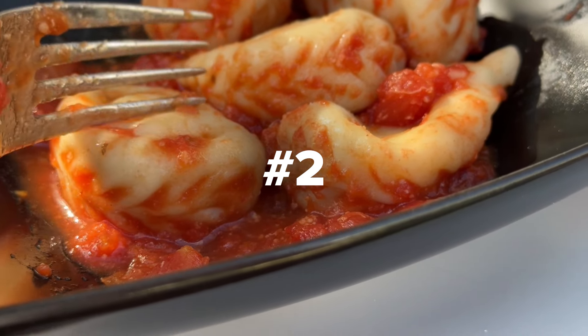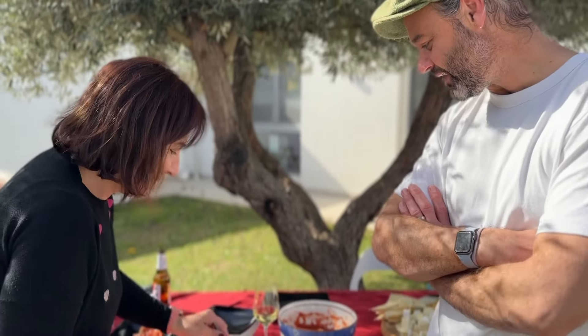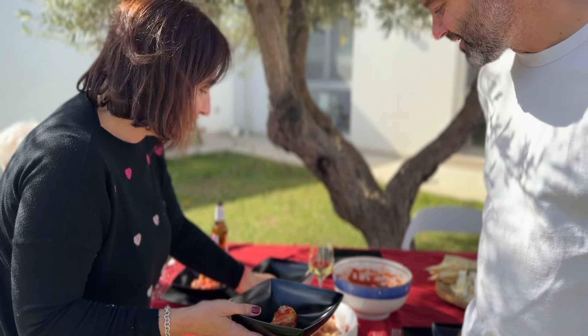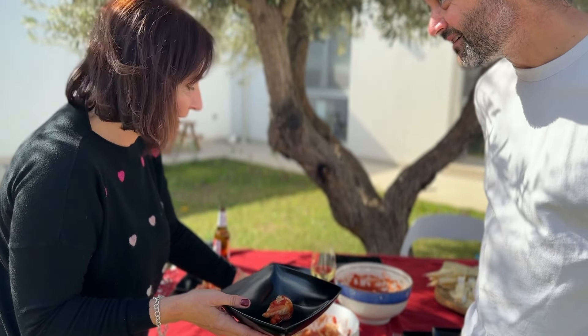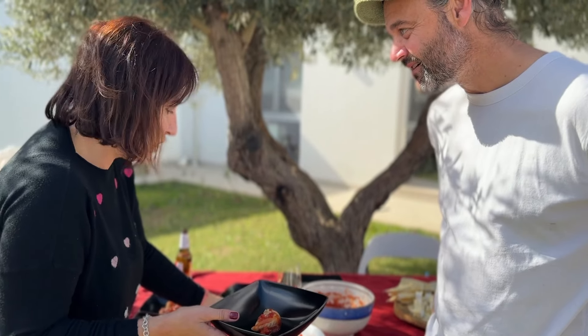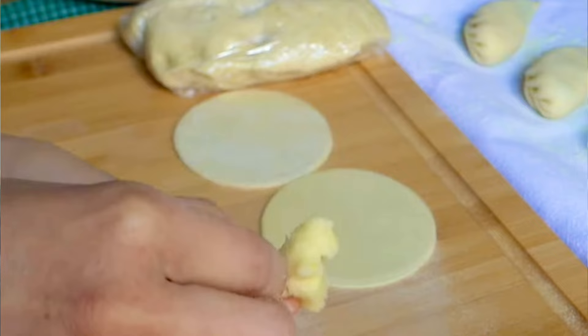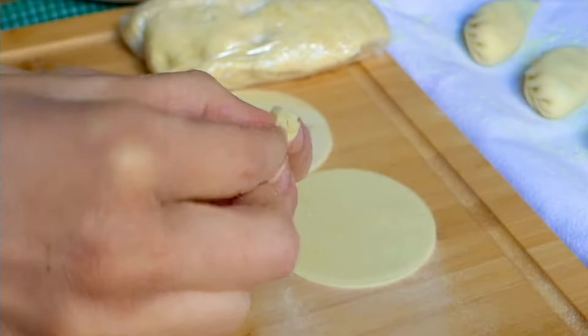Number two: Culurgiones. This is culurgiones, a typical Sardinian dish made of potatoes and mint, served with tomato sauce and cheese. These little pillows of joy are a typical Sardinian pasta, famous for their unique folded pattern.